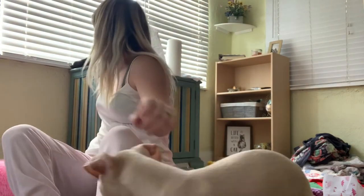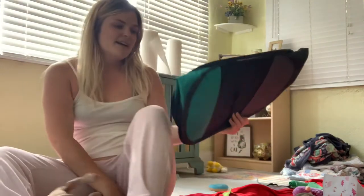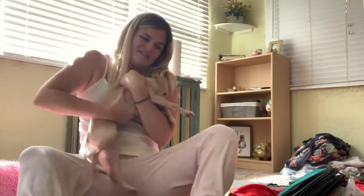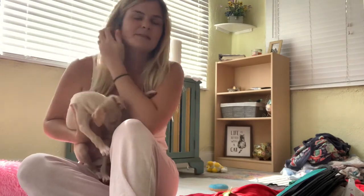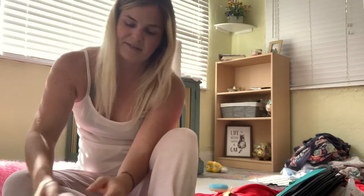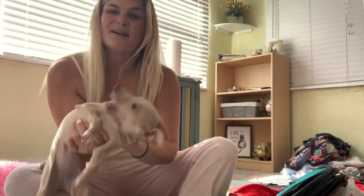I bought this crate — it's foldable. It's a pretty cool play pin that you can use for overnights if you don't believe in metal crates or kennels. I know some people who refuse to put their puppy in a metal crate. I have both because I'm just that prepared, so I put her in the metal crate at night.